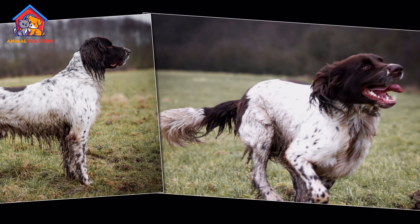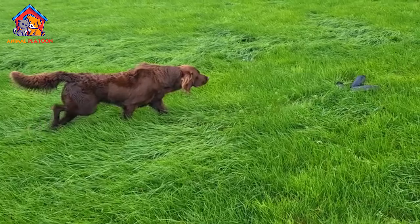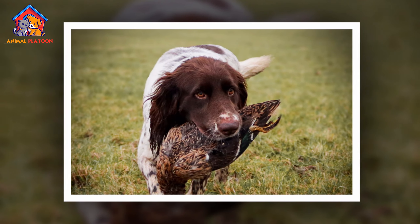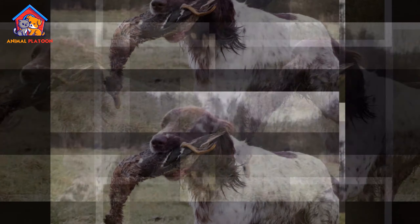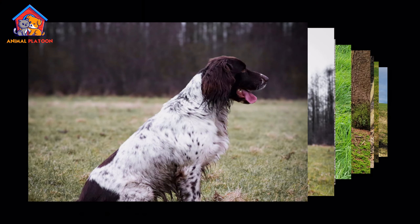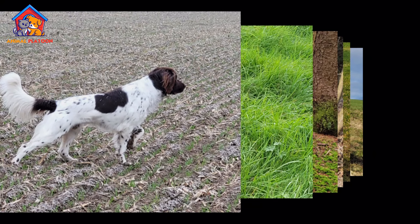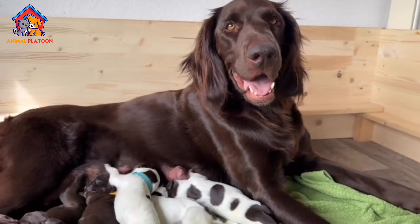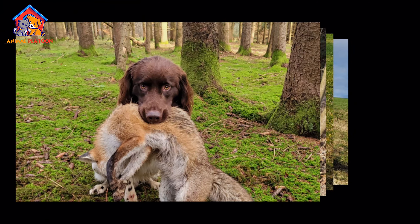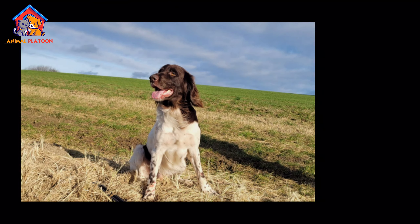The German Longhaired Pointer, also known as the Deutsch Langhaar, is one of the oldest versatile gundog breeds. Its origins trace back to Germany in 1879, where hunters aimed to create a breed capable of excelling in various hunting environments. By crossing bird and water dogs with scent hounds, they developed a breed adept at tracking game in the field, water, and forest.